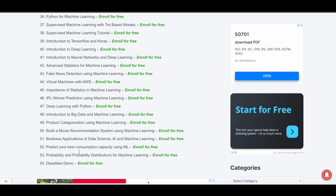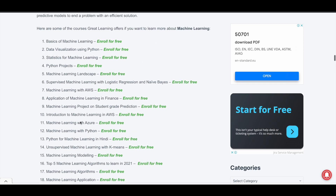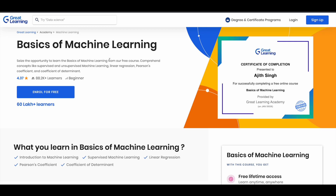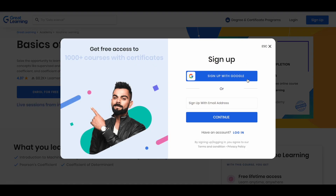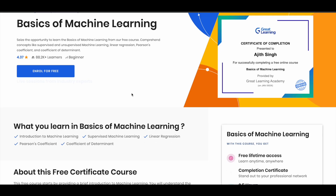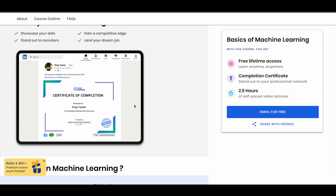You can see there are 50 plus courses here, so you can simply choose the course you want from this list. For example, if you want to enroll in the basics of machine learning course, just click on 'Enroll for Free' and it will take you to the course page. From there, click on 'Sign Up' and log in with your Google account or provide your email address. Once you're logged in, click 'Enroll for Free' and take the course for absolutely free. After completing the course, you can get a certificate and share it on your LinkedIn profile.